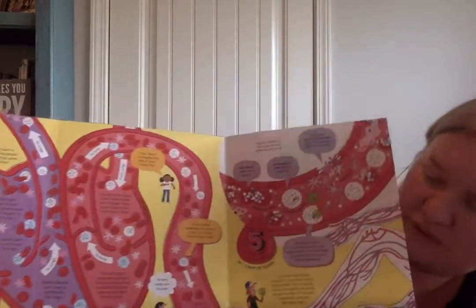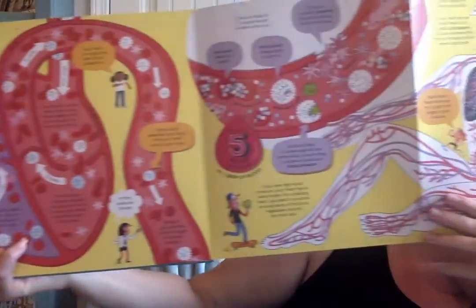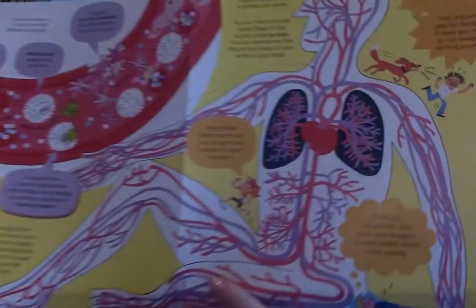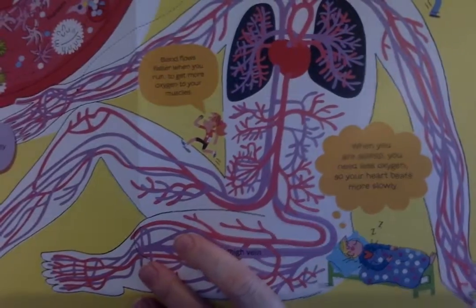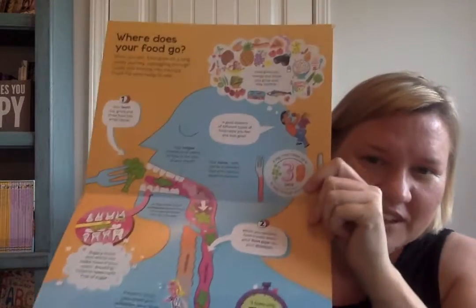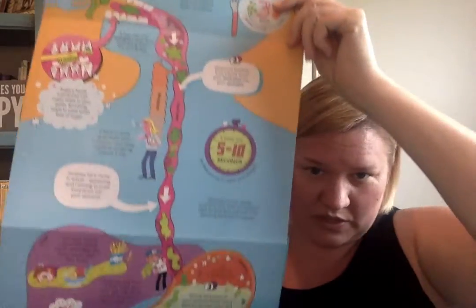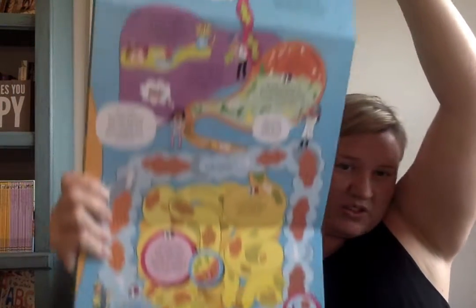Then you have heart and blood, and this folds out as well — look how big this is! It's all about the heart and the blood and the circulatory system, just chock full of so much information. On the back side we have 'where does your food go,' so it's all about the digestive system as it travels through the body.